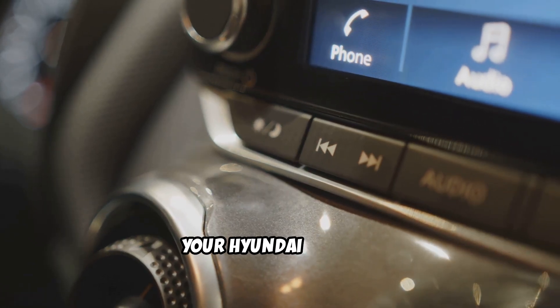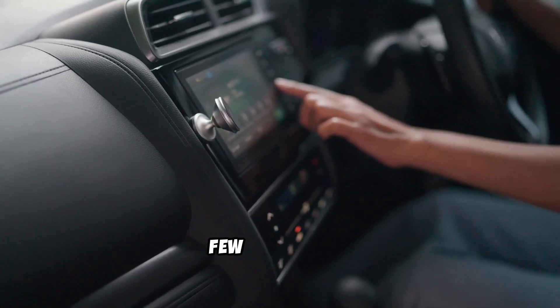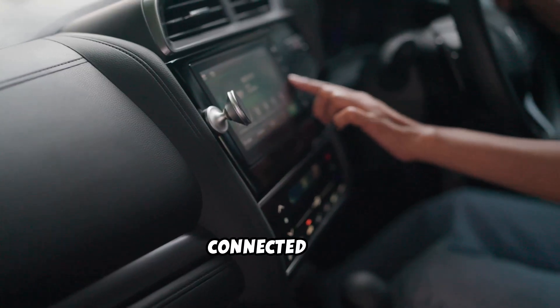If Apple CarPlay isn't showing up in your Hyundai Tucson, don't panic. Most of the time, the fix is just a few steps away. Let's get you connected fast.